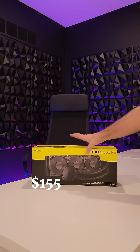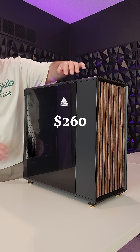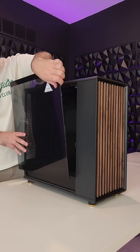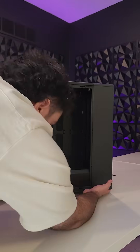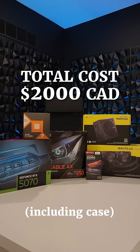The power supply was $165, the AIO was $155, and the case was $260, all from Amazon. The case was a bit too expensive, not gonna lie, but it's a once-in-a-decade purchase, you know. In total, after tax, I spent just under $2,000 Canadian on this build.